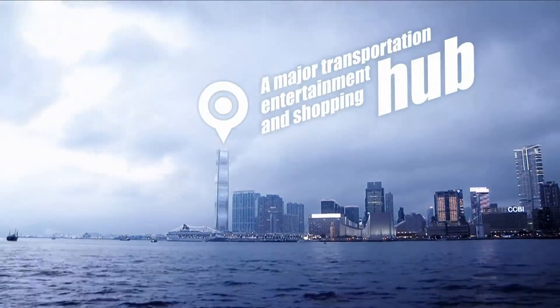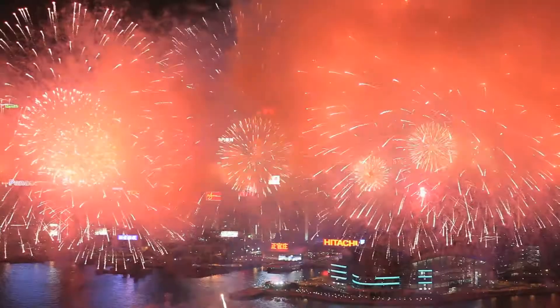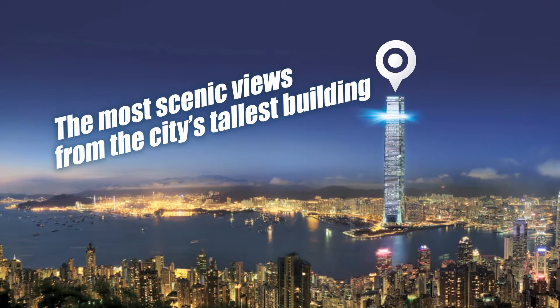Conveniently located at the city center, from the ground to the 100th floor in 60 seconds. Sky 100 Hong Kong Observation Deck. A must visit for everyone.